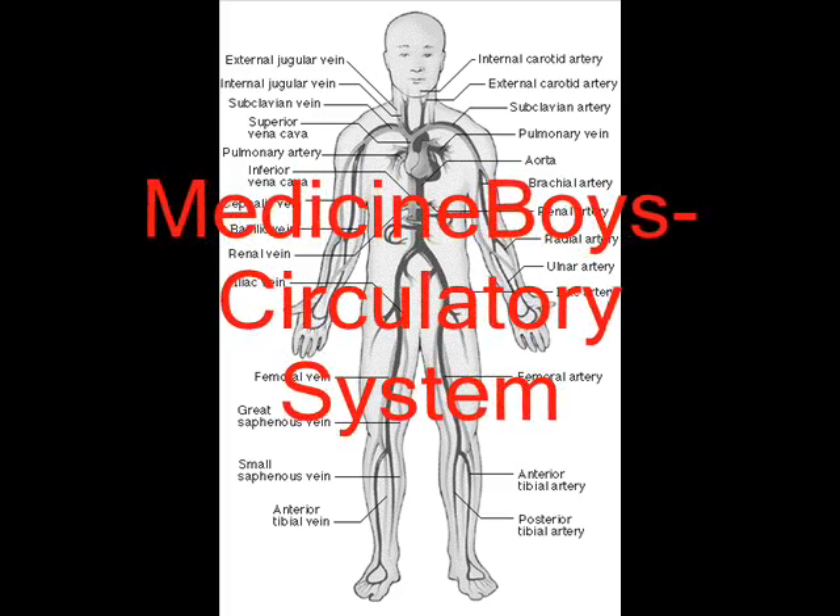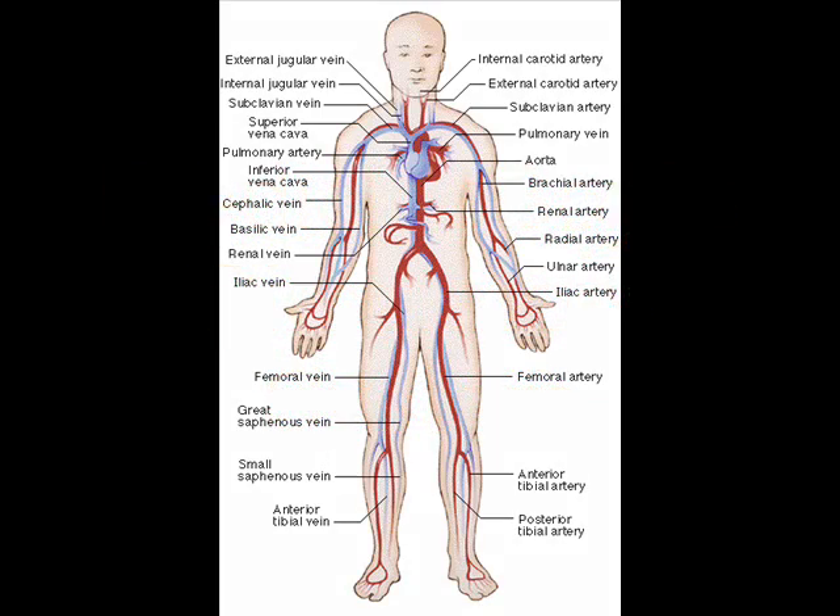Hello, I'm Dr. Dave, cardiologist. Today I will be talking about the circulatory system.